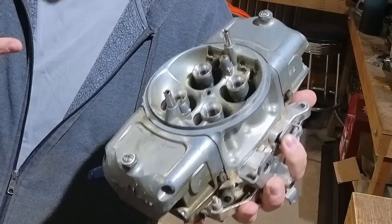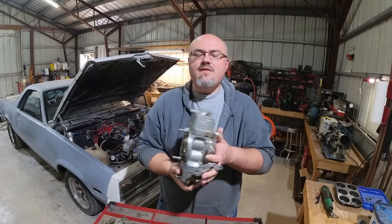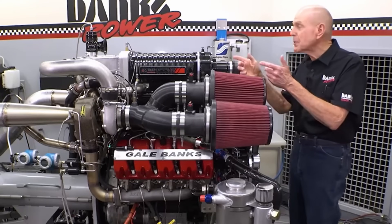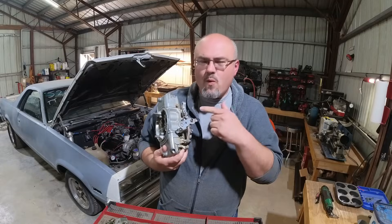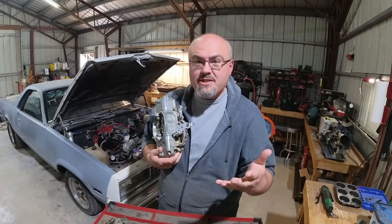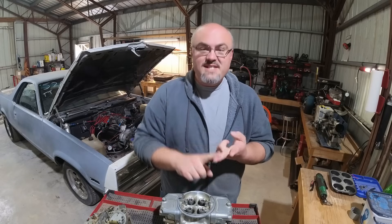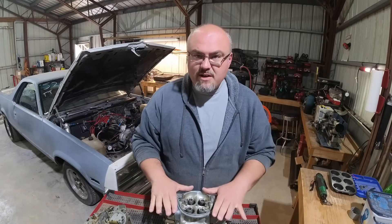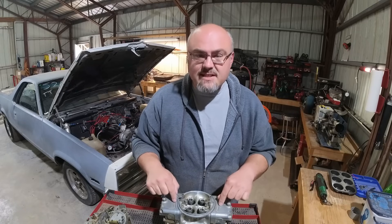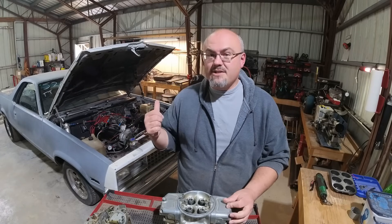Carburetors are simple fuel mixers, at least so we think. It wasn't until I was watching a recent video with Gail Banks doing some dyno tuning that I actually realized what these guys actually do for the air density going into the combustion chamber. Gail Banks is big on air density. Things you can do to improve the air density is either increase the pressure or decrease the temperature. Carburetors actually have a very interesting piece to play in improving the density of air going into the combustion chamber.